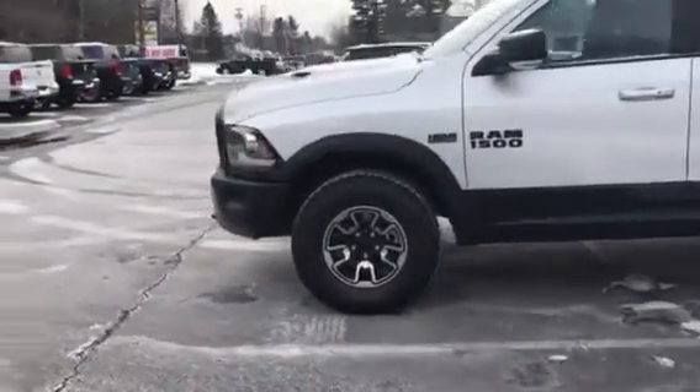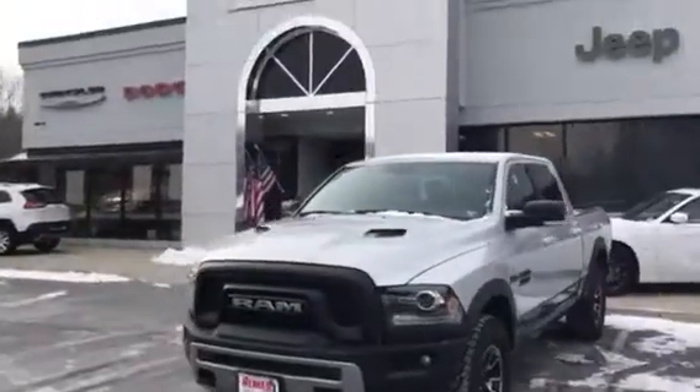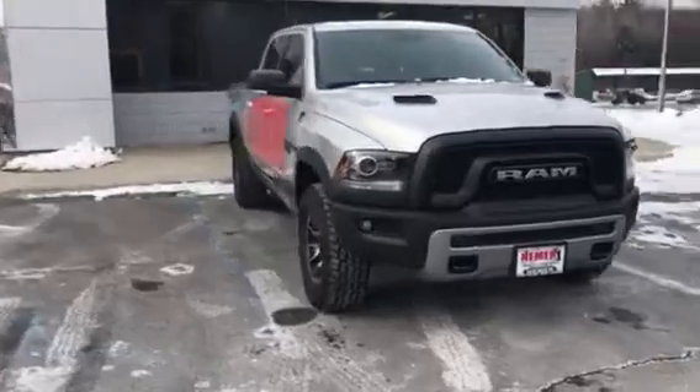Welcome to sunny Saratoga Springs, New York. I am Danny and we are with Niemer Chrysler Jeep Dodge Ram Saratoga, 617 Maple Ave.